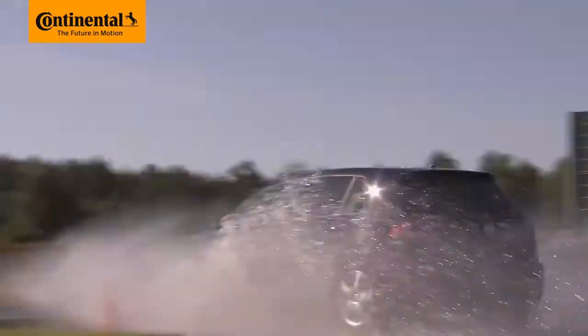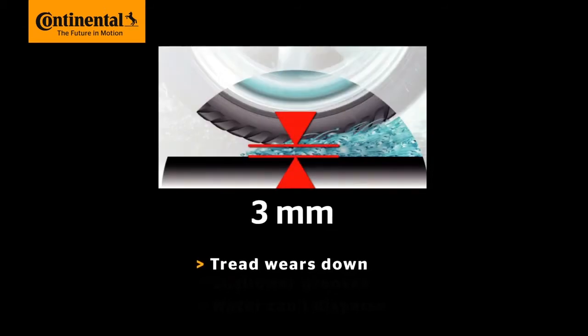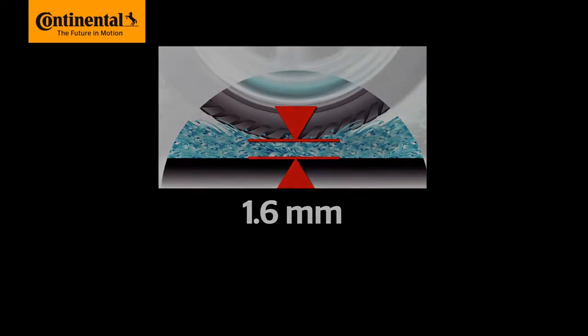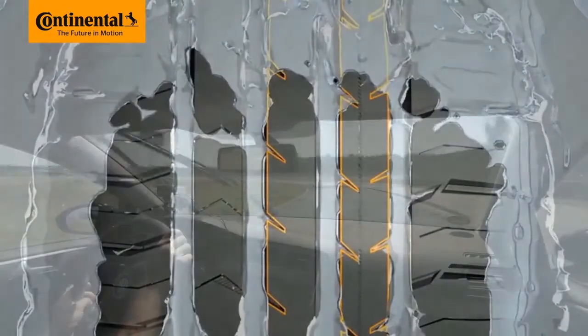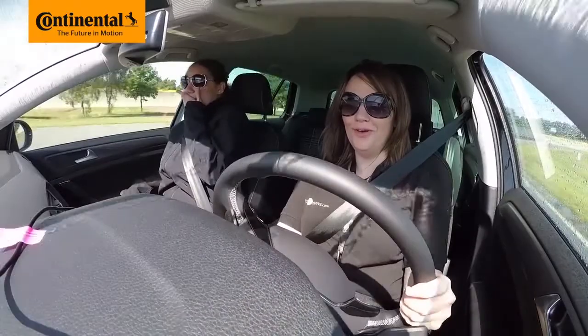The grooves in the tread are precision engineered to expel water. As your tread wears down, those grooves become shallower, and there's simply not enough space for the water to disperse. So as you hit a patch of water, the tyre loses contact with the road — it's like skating on ice, which is pretty scary and potentially very dangerous.